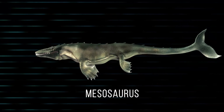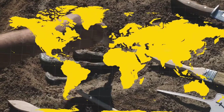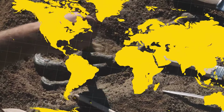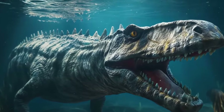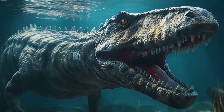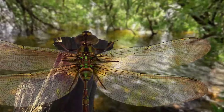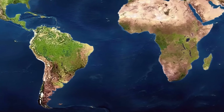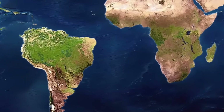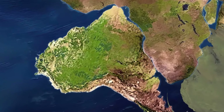For example, Mesosaurus was a giant freshwater reptile that existed during the Cretaceous period. Paleontologists found its fossils in only two places: Africa and South America. The animal lived in fresh water, so there was no way it could have swum across the Atlantic Ocean. This pointed to the fact that it lived in a single habitat rich in rivers and lakes — possible only if the two continents were once a single piece of land.